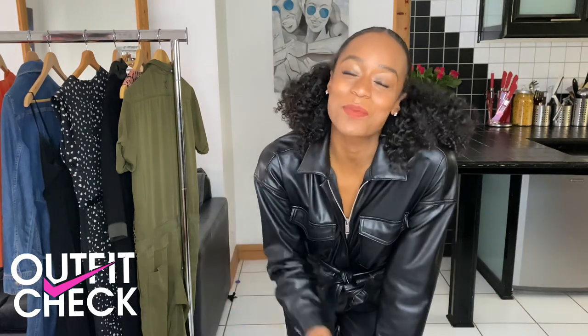Hi guys, it's Anneliese here and welcome to my outfit checker videos. Now if you haven't already, please do consider subscribing and liking this video because it would definitely help me out.